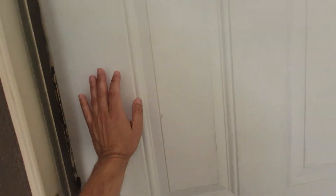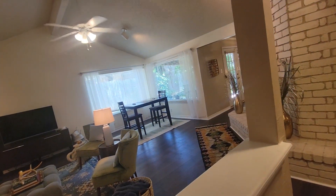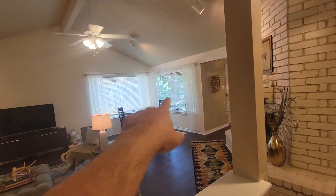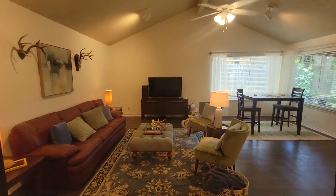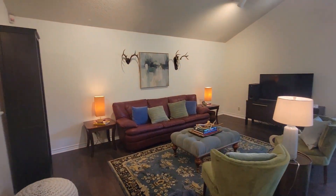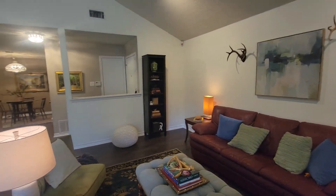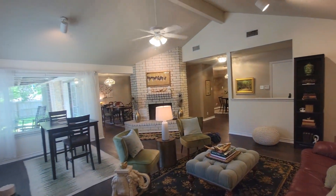We've got a metal door. Doorbell works. We've got two large windows here that feed natural light into the living room area. The house is vacant and it's been professionally staged.